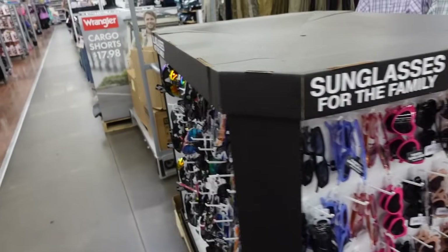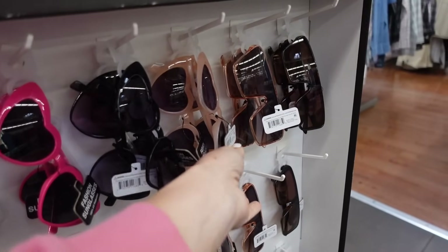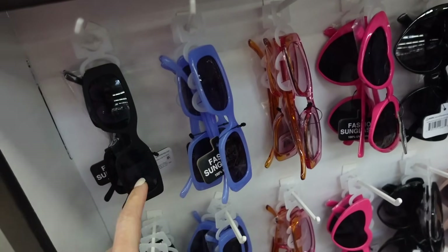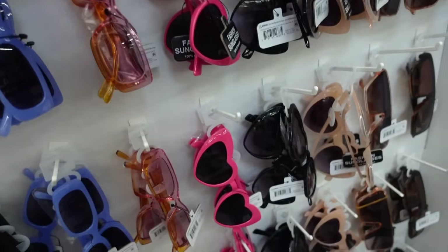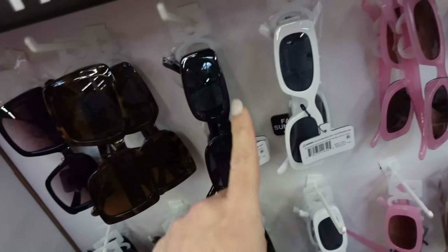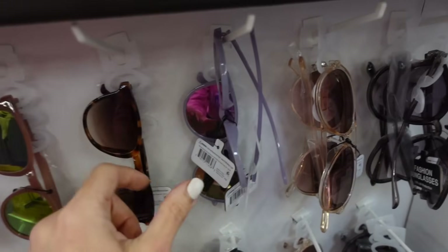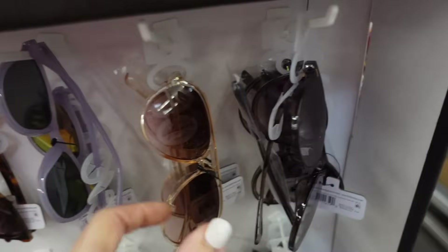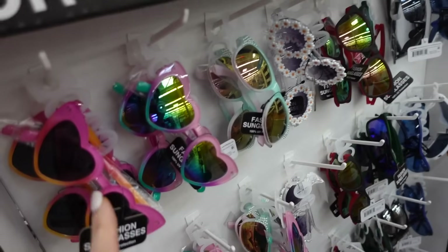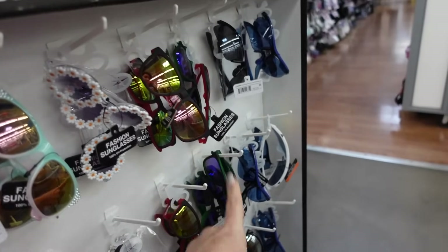New sunglasses display — usually under $10. Styles include pink heart, black, baby pink, rectangle in blue and black, rose, oversized squares in black and tortoise, rectangle in black/white/pink, mirror aviator in pink, tortoise, lavender, clear aviator, and black. Kids' styles include girls' little pink hearts and daisies, and boys' styles on the other side.